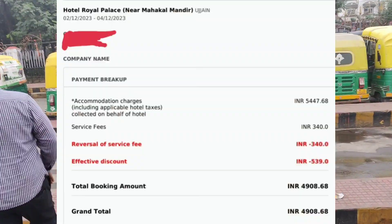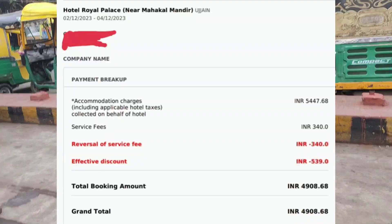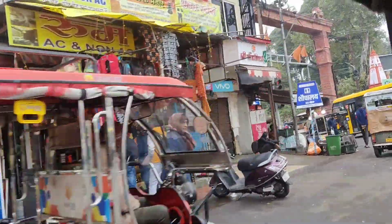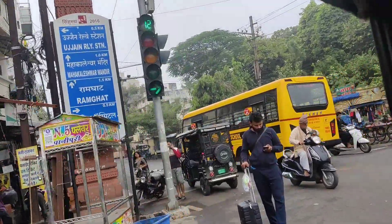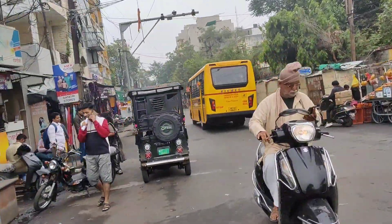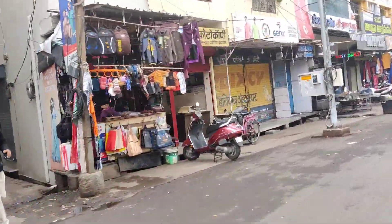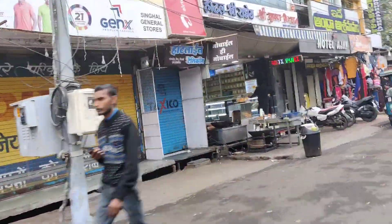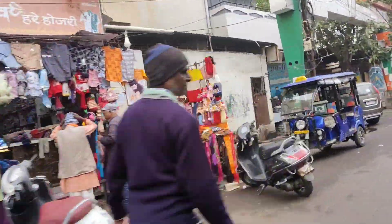As you can see here, the price of the hotel for two nights and three days was around ₹5000. Here I am showing the way to the hotel. The best part about Hotel Royal Palace was that it was very close to the Mahakal temple and also very close to the railway station.